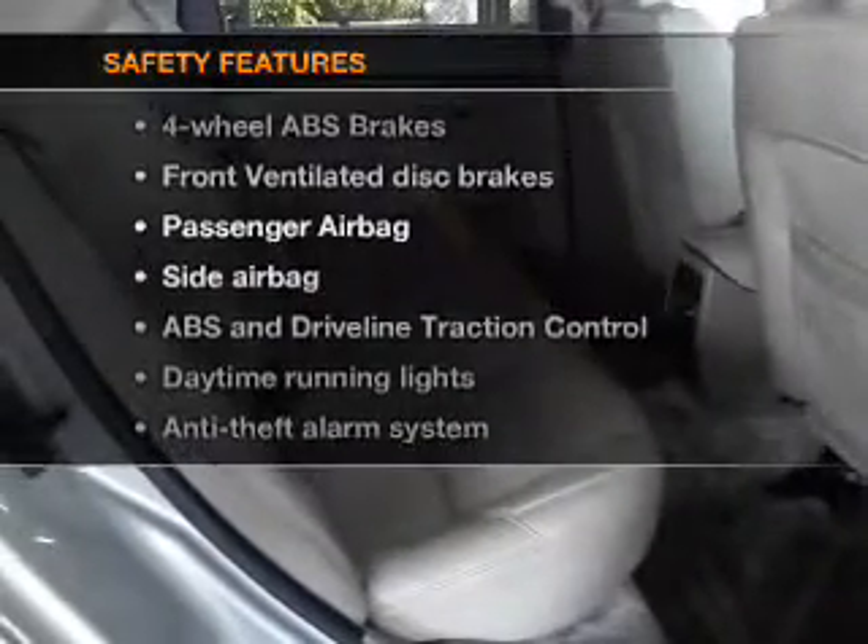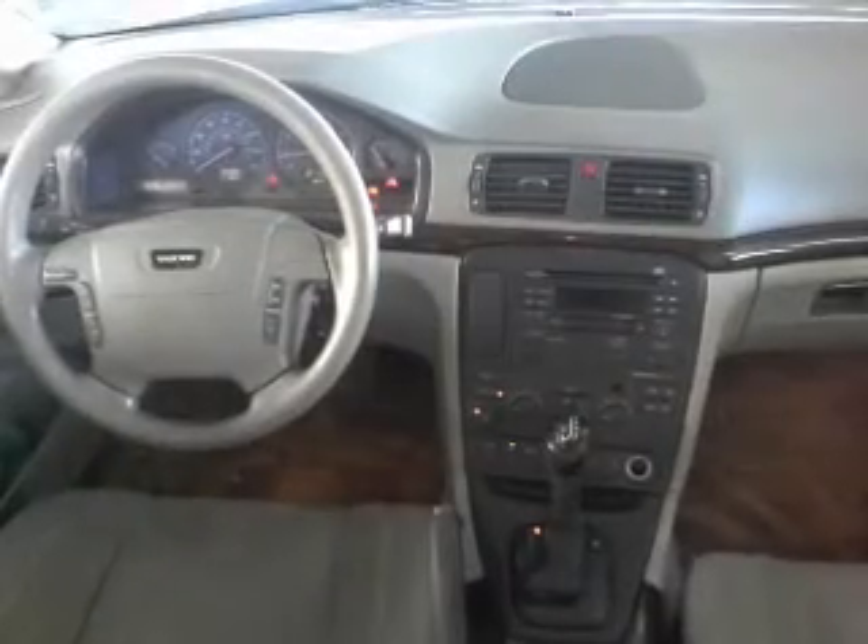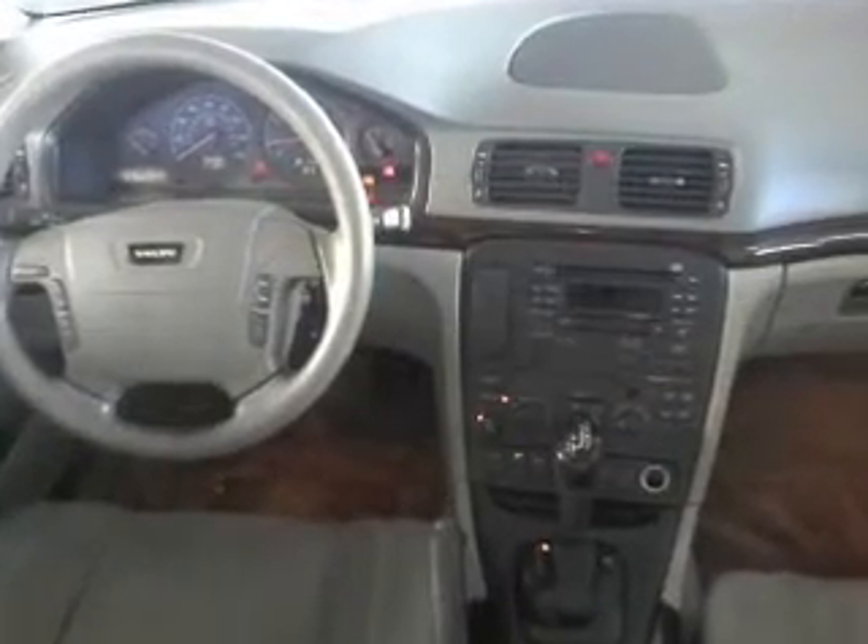And for your peace of mind, the following safety equipment is included: front ventilated disc brakes, passenger airbag, side airbag, daytime running lights. Our website offers more information on all of our vehicles. Call us today to start test driving.